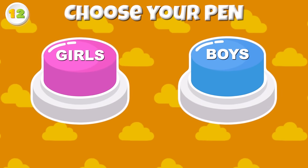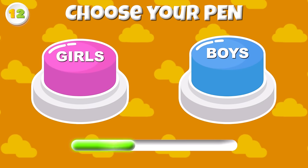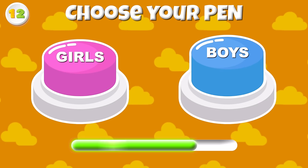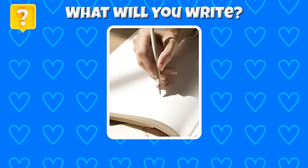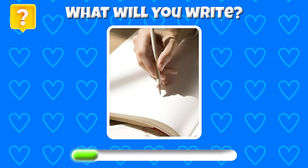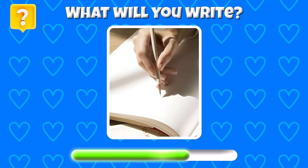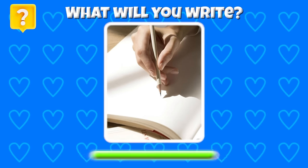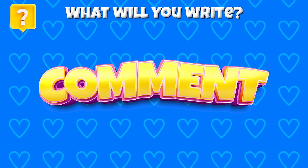Round 12 — Pick your pen this time! If you can write 4 words for your past self, what will you write? You have 5 seconds to think about it! Leave your comment below to see if boys or girls will have the best idea!